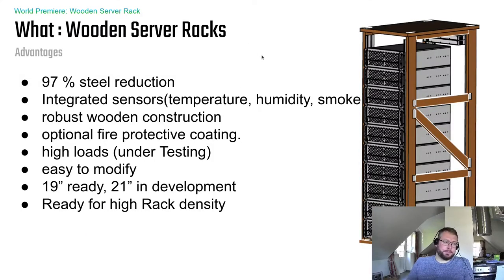We came up with a minimalistic wooden server rack design that reduces 97% of the steel used. The only steel components remaining are the actual 19-inch rails — the connection point to the server — which cannot feasibly be made from wood. The rack also comes with integrated sensors for temperature, humidity, and smoke.